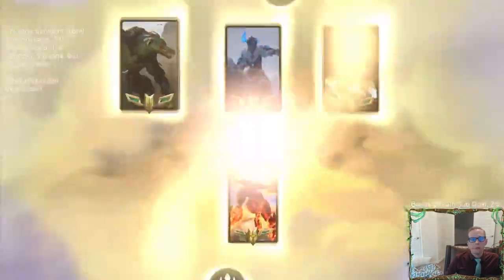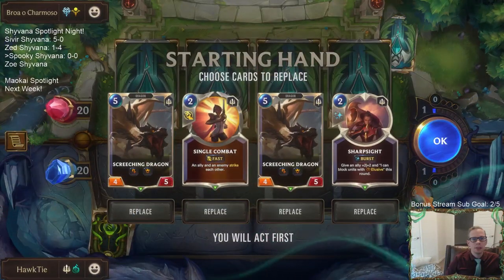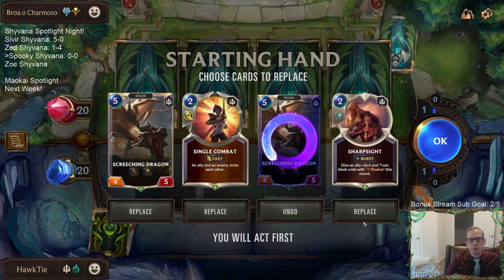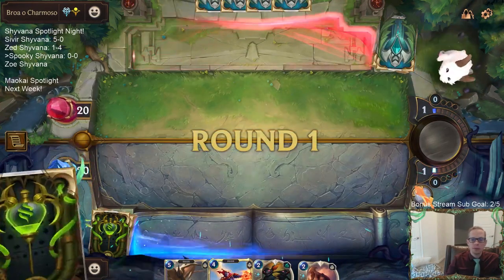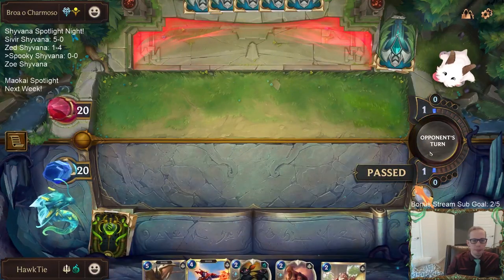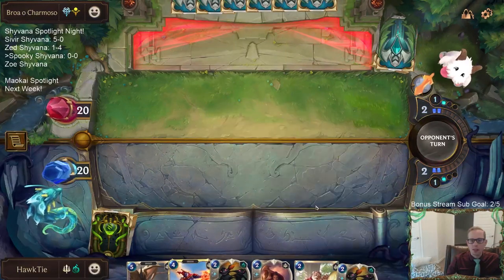Opening game against an Overwhelm deck. We've got three good dragon cards but can't wait until round five before we play a dragon. Deciding to keep two of them and hopefully find earlier stuff — and we do get some earlier stuff. Got a decent dragon hand to work with.